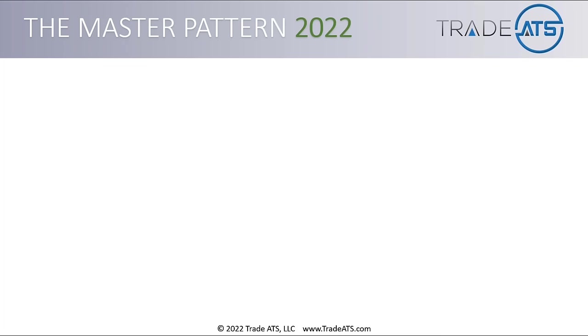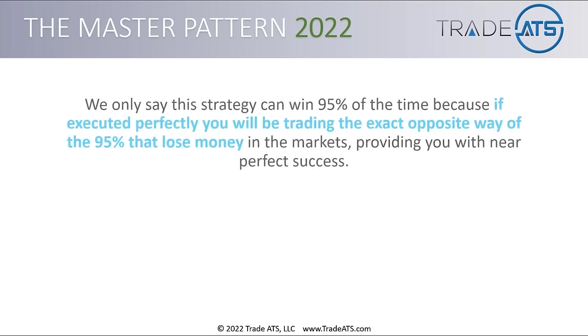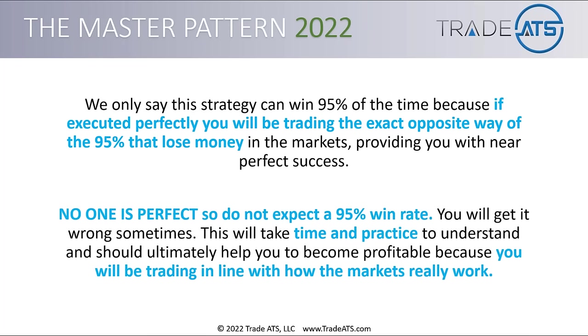Before you get upset with me for saying 95% winning strategy — hear me out. We only say this strategy can win 95% of the time because if executed perfectly, you would be trading the exact opposite way of the 95% that lose money, providing you with near-perfect success. It's literally the strategy executed perfectly being the exact mirror of why people lose in the markets. But no one is perfect. Do not expect a 95% win rate — you will get it wrong. This will take time and practice.